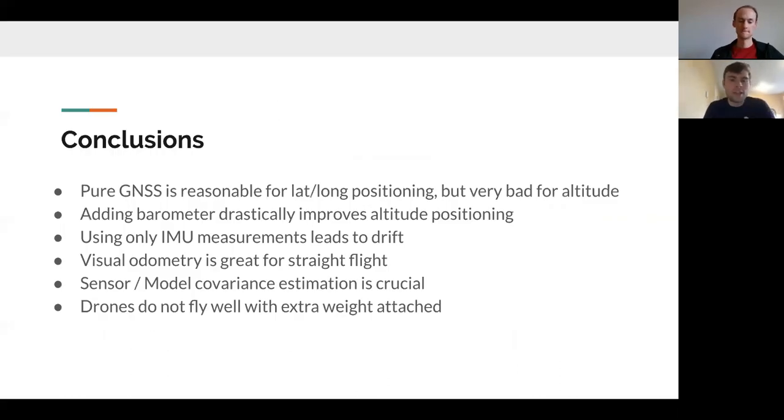From this, we can draw some conclusions. Pure GNSS data is actually reasonable for lat/lon if you don't need extremely precise positioning, but it's incredibly bad for altitude. Adding the barometer and IMU drastically improves altitude position by an order of magnitude. Using only IMU is less noisy but drifts significantly, making it not a viable standalone solution — GPS is still needed. Visual odometry works well for straight flight but breaks down rapidly during sharp yawing maneuvers like turning the corners of the rectangle, so a different package would be needed. Accurate estimation of barometer and accelerometer covariances was also crucial to getting our algorithm to converge.